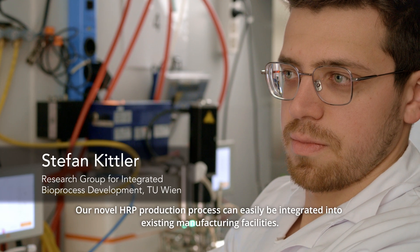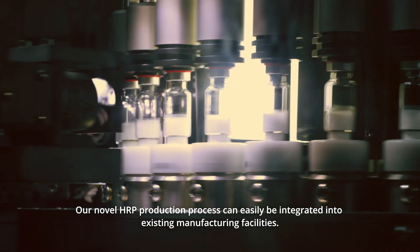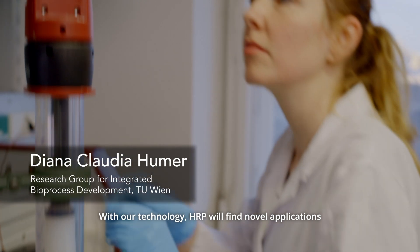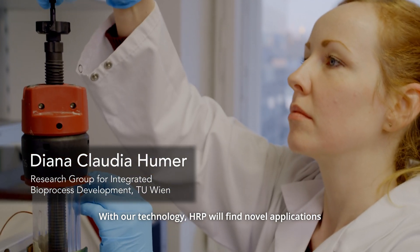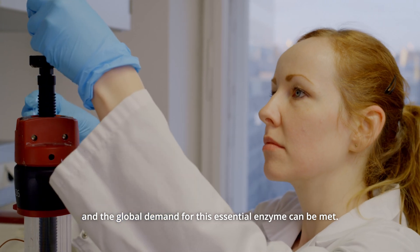Our novel HRP production process can easily be integrated into existing manufacturing facilities. With our technology, HRP will find novel applications and the global demand for this essential enzyme can be met.